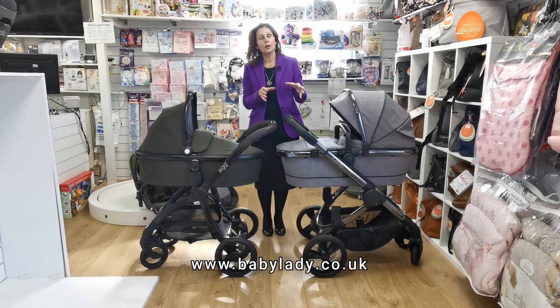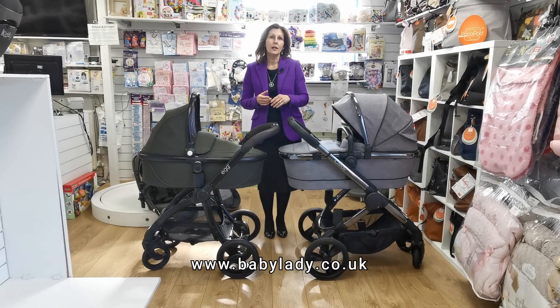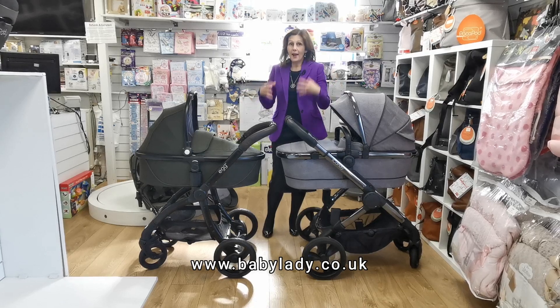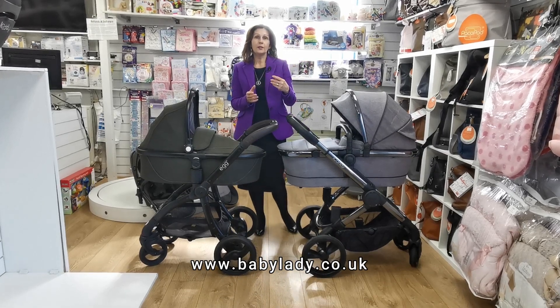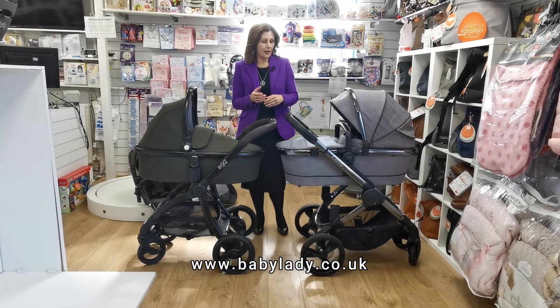These products are available on our website at babylady.co.uk and there are individual videos of both of them on our Facebook page and also via our YouTube channel. If you want more detailed information, bear in mind that in a video like this if we go through every single feature it will just take too long, so I'm going to cover the basics so you can contrast and compare.